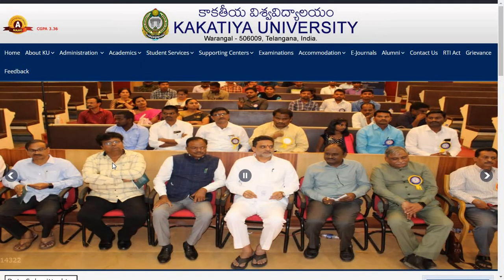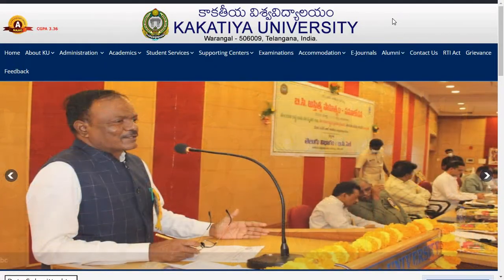So without further ado, let's get into the video. So today on 15th of June 2022, Kakatiya University have released two results. The first one is for MSc Biotechnology Second Semester Examinations, held in the month of December 2021 — results have been announced.